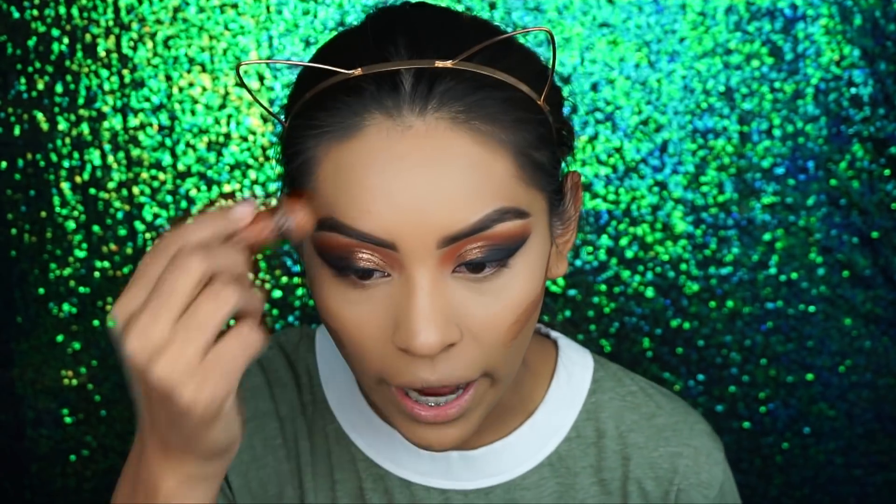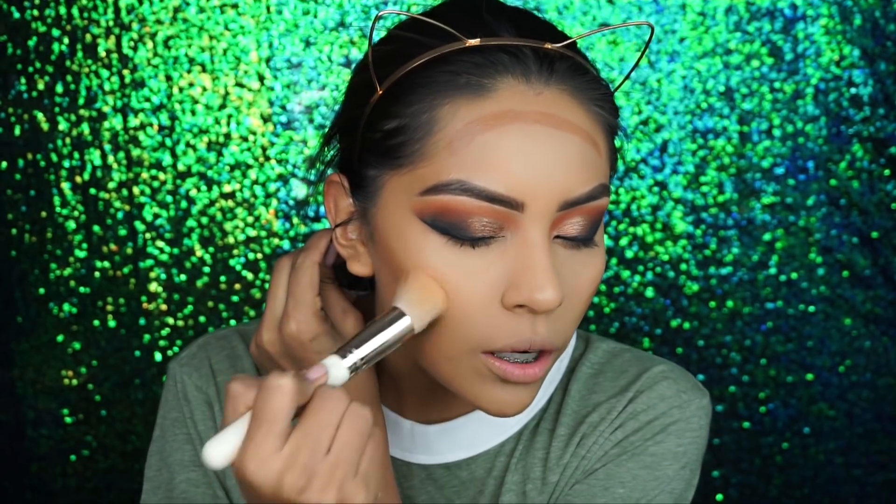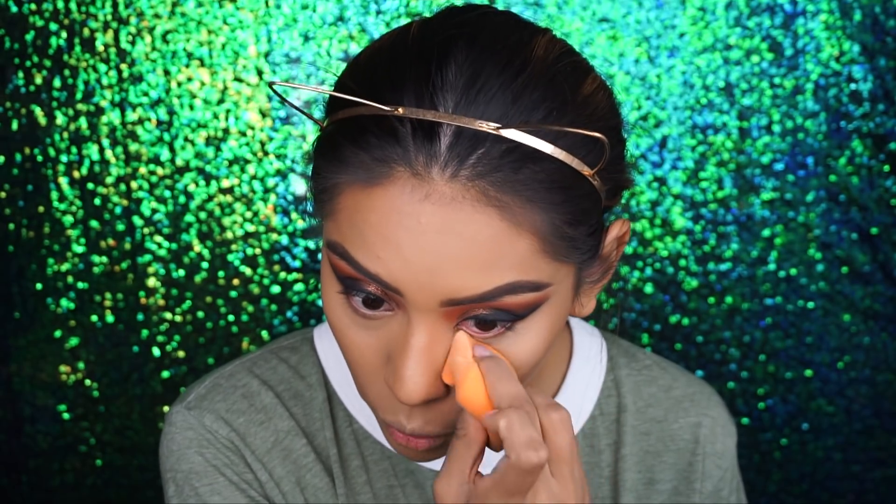For my cream contour — you guys probably already guessed it — I use the Wet n Wild contour stick in Call Me Maple. If you guys don't own this, get it. I'm a cream contour fanatic, so I take this angled flat brush and press it into my skin. It's so good! Now I'm going to bake — this powder is seriously so good. This is the Maybelline Fit Me loose finishing powder; it's one of the best drugstore powders I've ever tried. I press the powder into my skin so it disappears for a flawless finish.